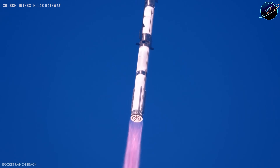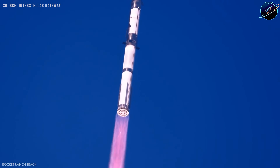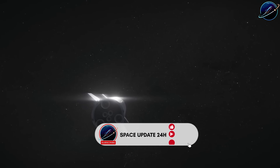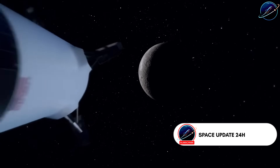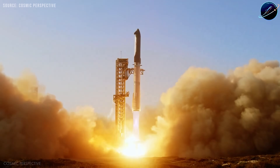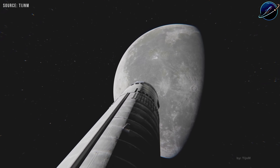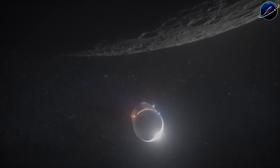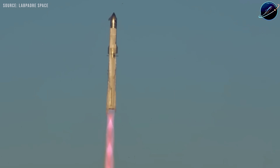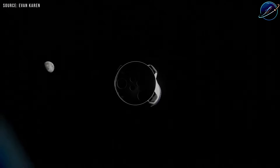Blue Origin, ULA, and others have all built successful businesses on expendable rockets. SpaceX could have launched payloads to orbit years earlier if they'd started with an expendable upper stage and worked backward toward full reusability. Instead, they chose the harder path first. Now they're reconsidering — and honestly, for a moon landing in 2026, it might be the only realistic option.